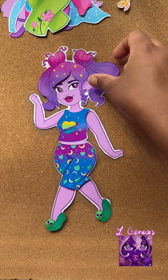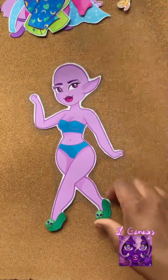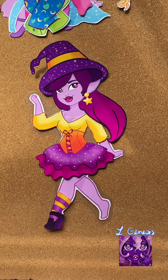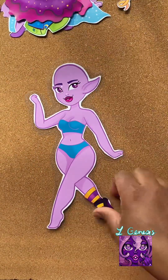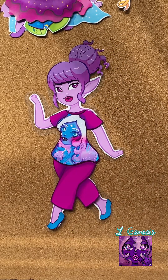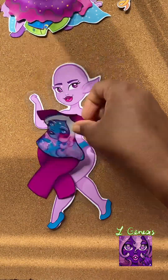Also, sometime in the future, maybe I'll make her a friend and do another paper doll, because I really enjoyed doing this. It was so much fun — I couldn't even put the costumes down. I just kept making more and more. But maybe somewhere in the future I will make another one. Let's just take one character at a time right now.